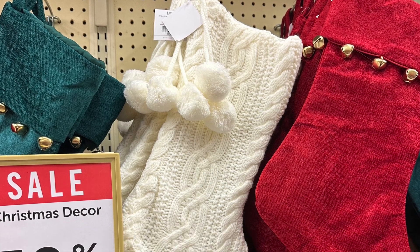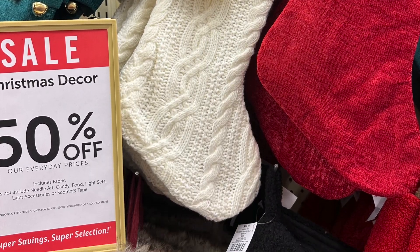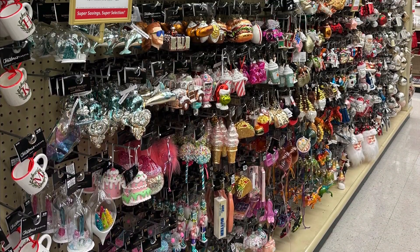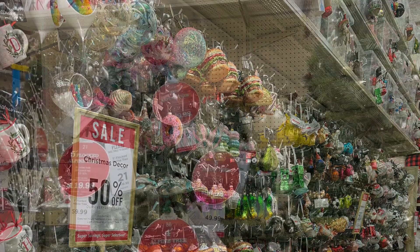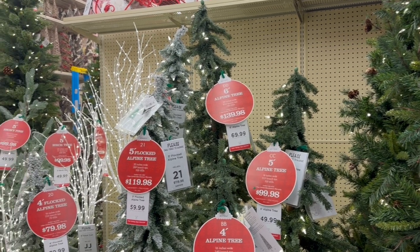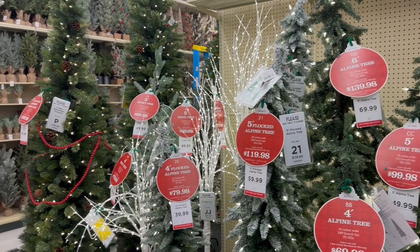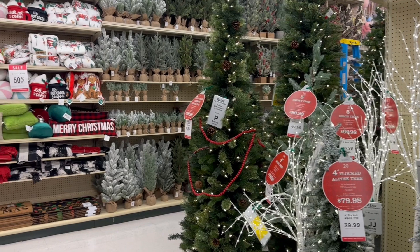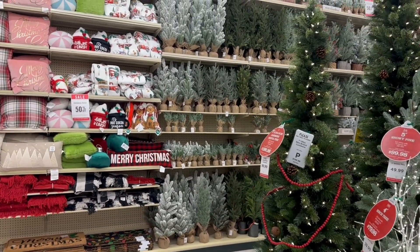Something that I do want to purchase this year but have not picked out yet are some new stockings for my family. We've been using the same ones for many many years and they have seen better days. I'm still trying to decide what direction I want to go — if I want them all to match or if I want them to coordinate but be a little bit different. That's what I'm leaning towards, and they had some really pretty options.